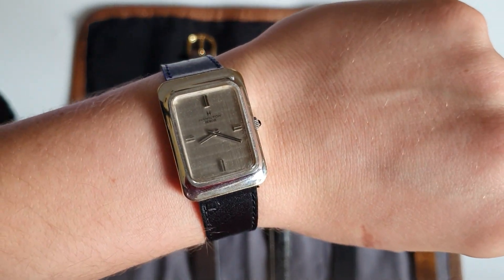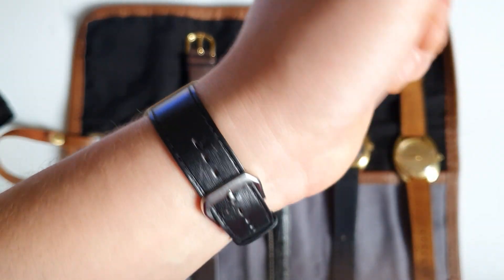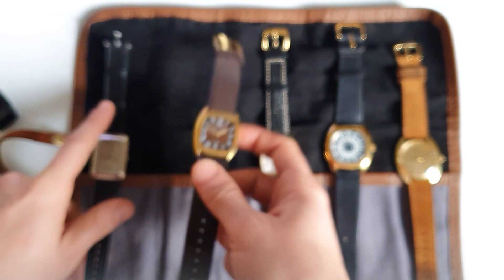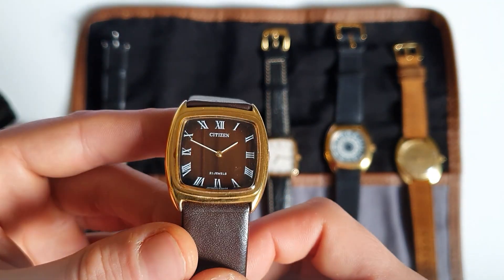It looks really nice. Let me just focus on the dial — looks great. There are several types of square watches. You have something like this that is more rectangle than square, and you have something like this which is more square, as you can see.